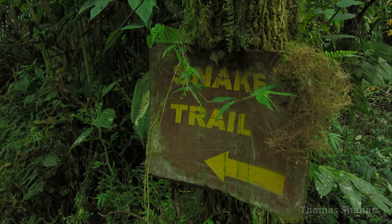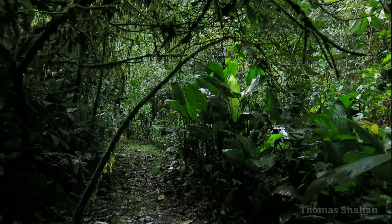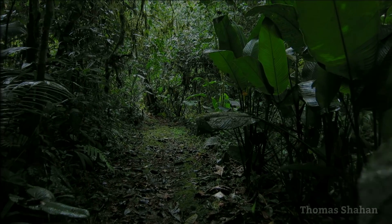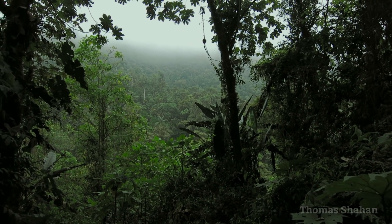Ecuador means 'equator' in Spanish, and traveling to a latitude like this I was worried about getting too hot or being uncomfortable. But it was a really wonderful climate to work in, with pretty low temperatures due to the altitude and almost daily showers and thunderstorms towards the evening. So with such pleasant working conditions, I really tried to maximize my time out on the trails looking for things to shoot.